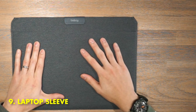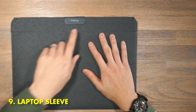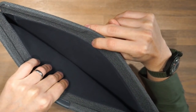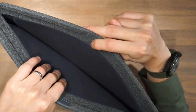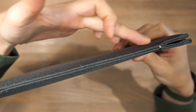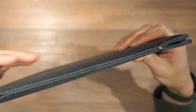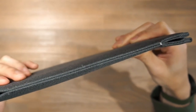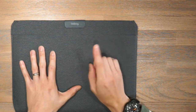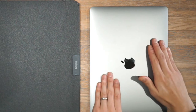9. Laptop Sleeve. A laptop sleeve is one of the most useful gadgets you can buy, and it's an affordable way to protect your computer from damage. Laptop sleeves come in a variety of sizes and styles, so you can choose the one that best fits your needs. They're usually made from padded material to help protect your laptop from bumps and scratches, and some even have waterproof features to keep your computer dry in case of spills.